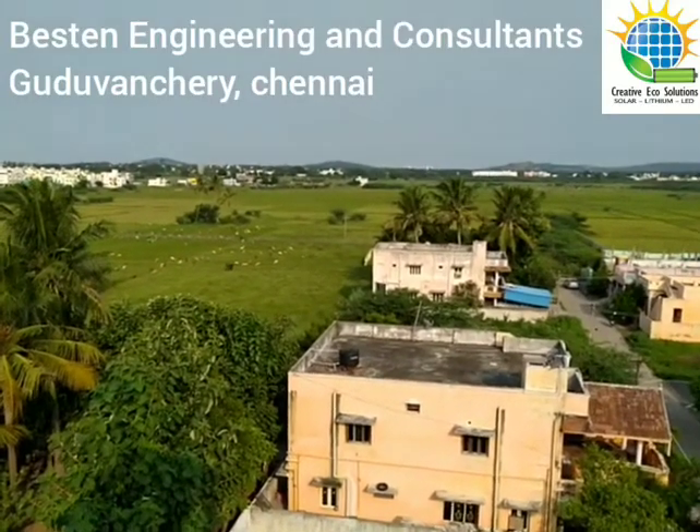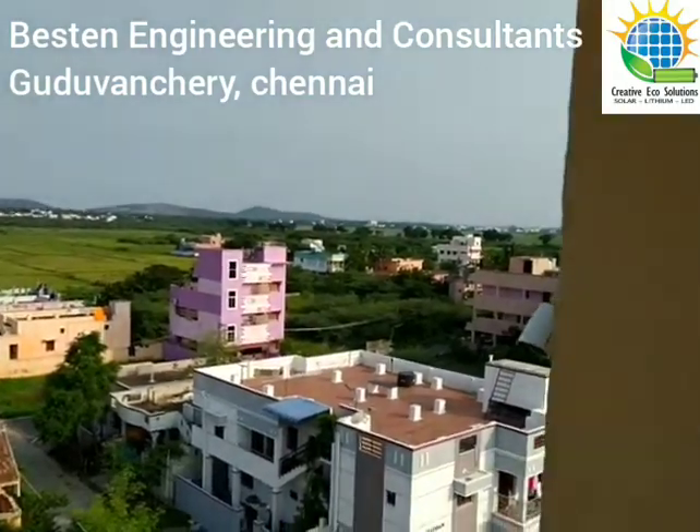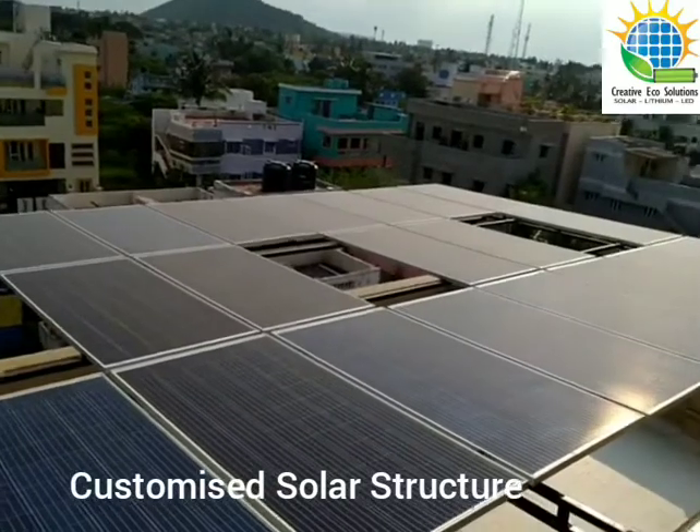Good evening, this is Zitande from Creative Eco Solutions. Let me share a beautiful installation of a solar power plant done at Guruvanchari for a client called Besson Engineers and Consultants from Chennai.